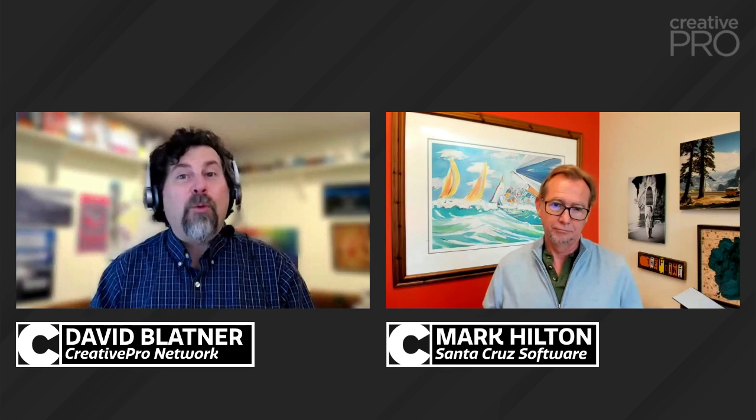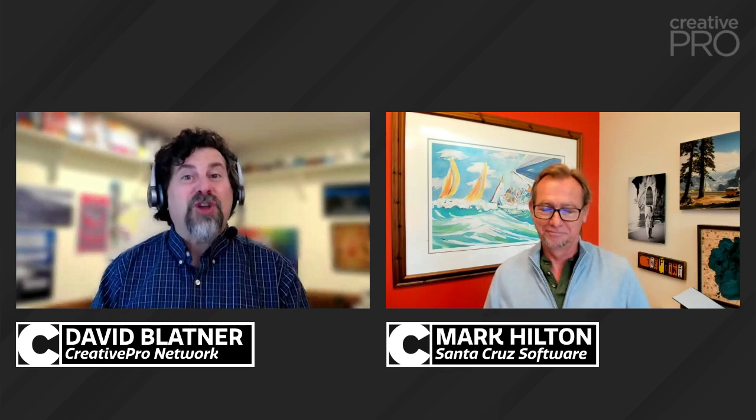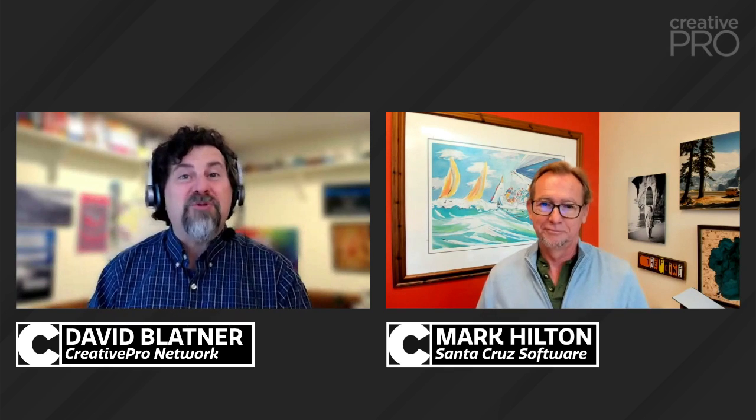Welcome, all you viewers out in creative pro land. My name is David Blatner. I'm the president of Creative Pro Network. And with me here on Creative Pro Conversations, we have the wonderful Mark Hilton from Santa Cruz Software. Welcome to Creative Pro Conversations. Thanks for having me, David. It is a pleasure. We've talked on podcasts recently, but we haven't had an opportunity to share like this in video with the Creative Pro community. So this is a nice opportunity to do that.